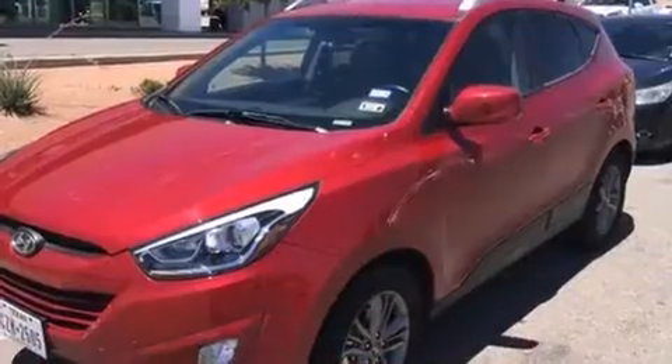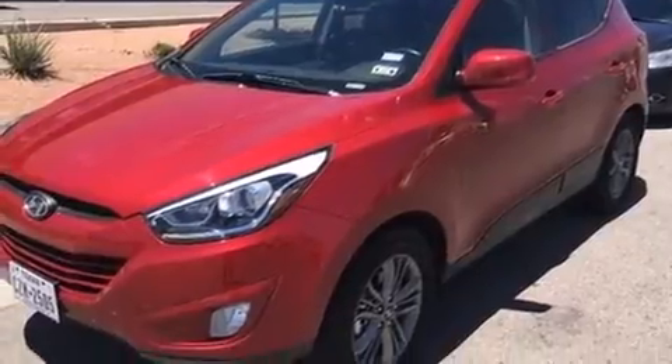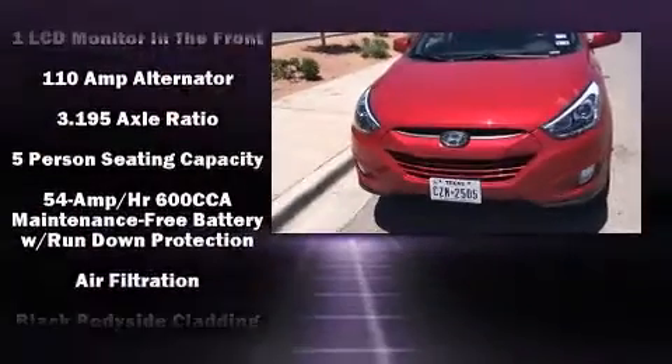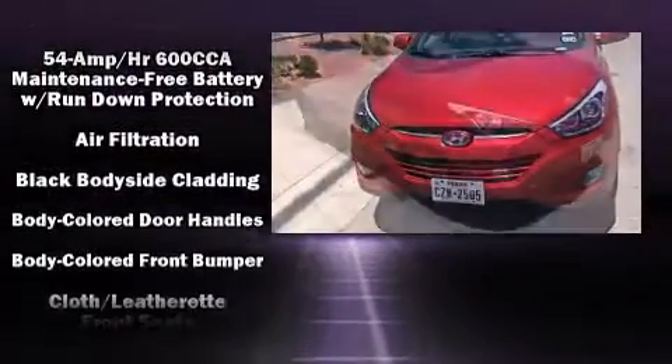Hyundai prioritized comfort and style by including one-touch window functionality, variably intermittent wipers, a trip computer, remote keyless entry, and more.